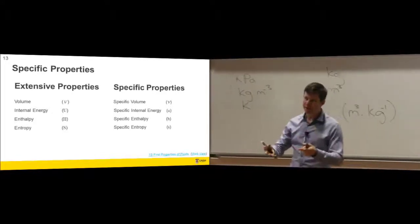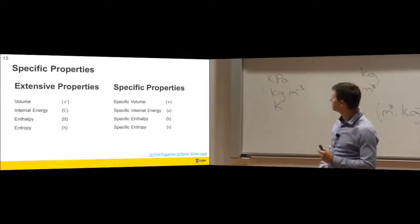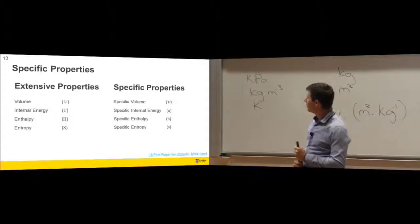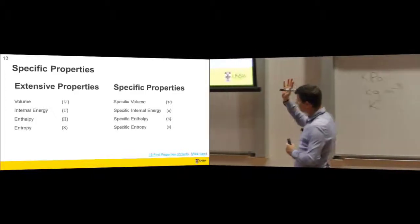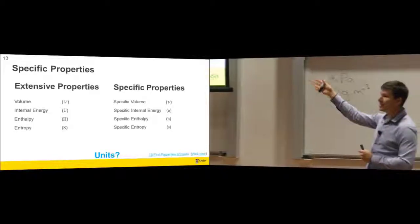We'll use specific volume rather than density. You'll read tables with information given in density and convert it to specific volume. The units of U and H — internal energy and enthalpy — are joules, and then joules per kilogram as specific properties. Entropy we'll talk about in week six.